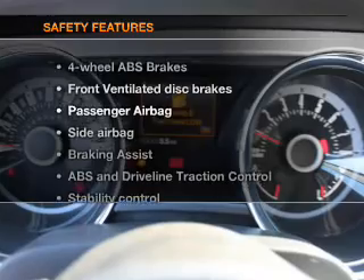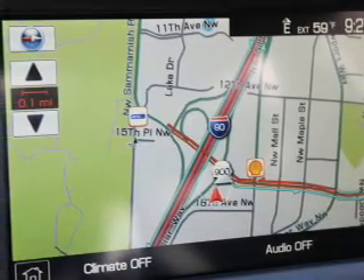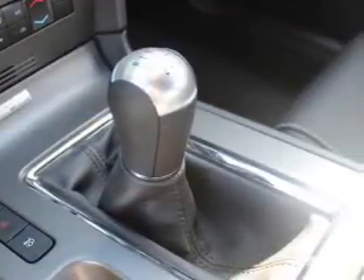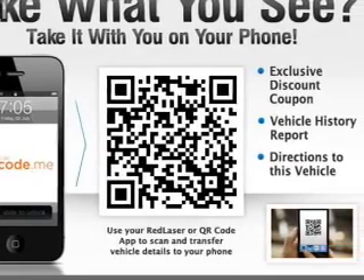And for your peace of mind, the following safety equipment is included: front ventilated disc brakes, passenger airbag, side airbag, traction control, stability control, low tire pressure warning, and independent suspension. Call today to schedule a test drive.